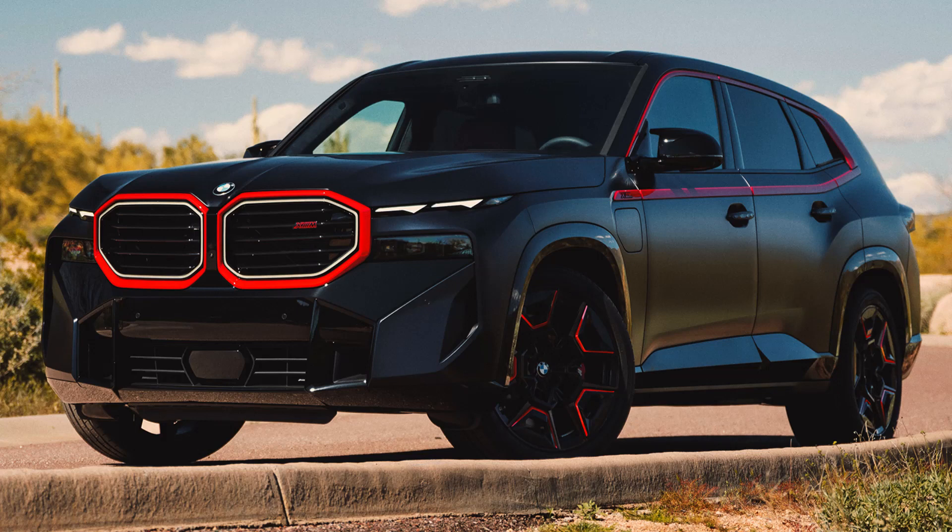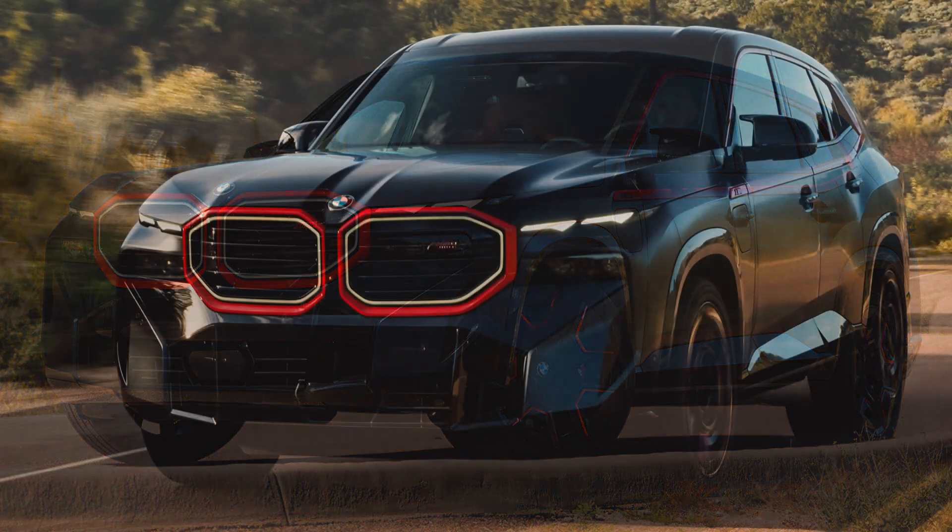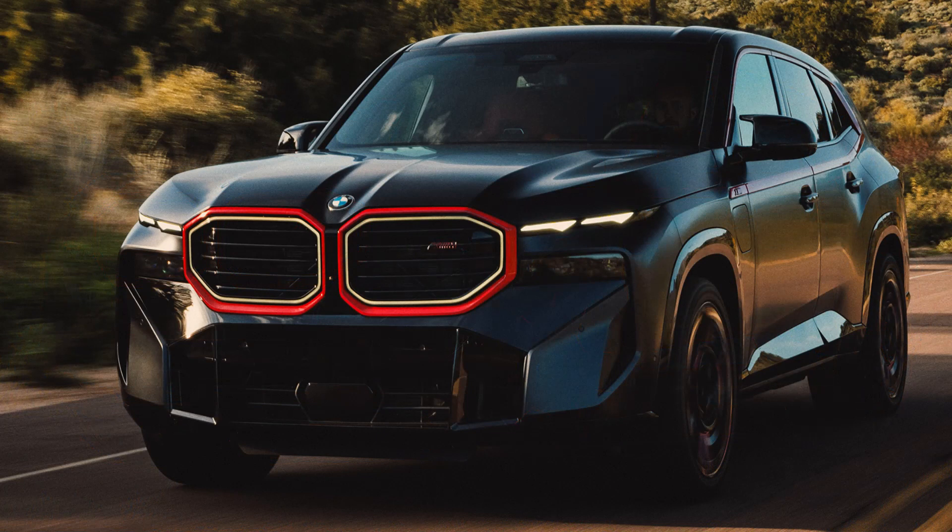BMW Live Cockpit Professional, which is standard in the Red Label, works with Apple CarPlay, Android Auto, and 5G mobile technology. Production of the XM Red Label will take place at the BMW Group plant in Spartanburg, where the BMW XM is already built, starting in August 2023. BMW has also stated that a price for the XM Red Label will be announced closer to that date.